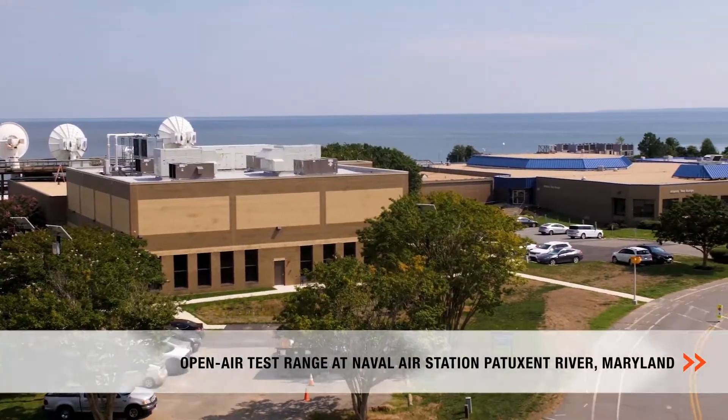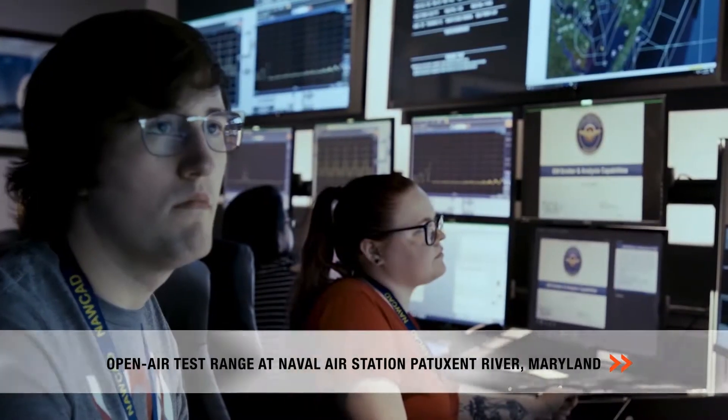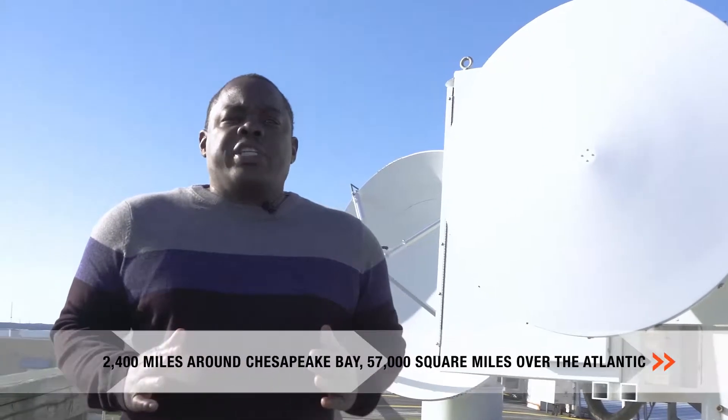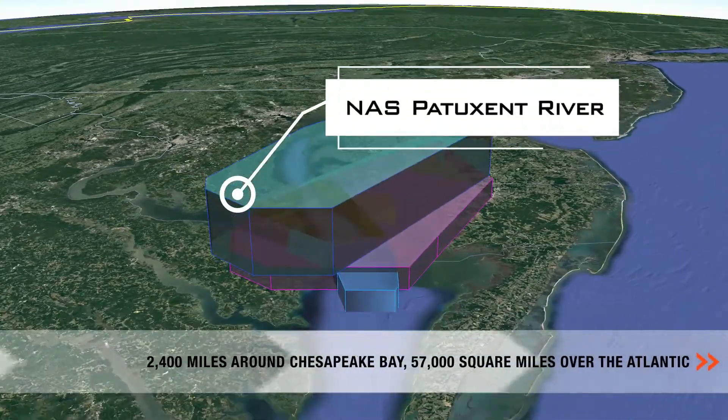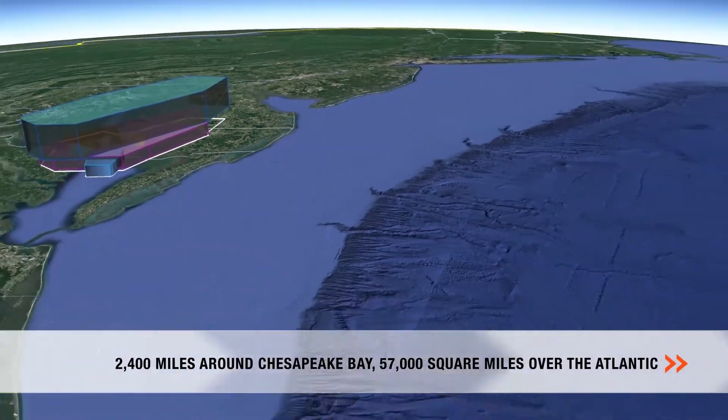Located at Naval Air Station Patuxent River, Maryland, we're the open-air test range for Naval Air Warfare Center Aircraft Division. We conduct safe and sustainable operations in the 2,400 square miles in and around the Chesapeake Bay and across 57,000 square miles over the Atlantic.